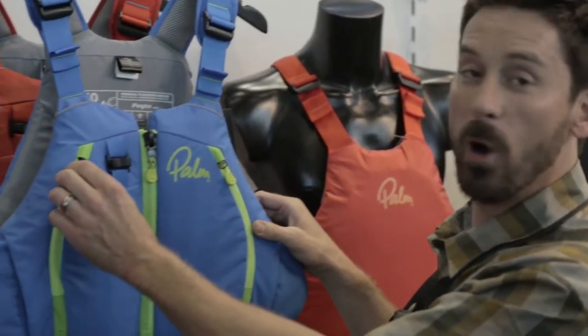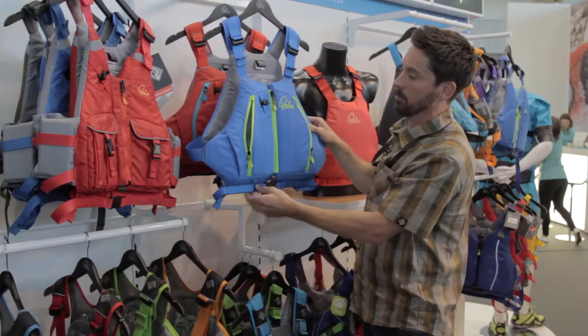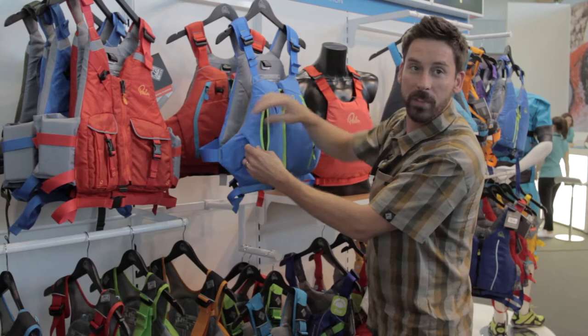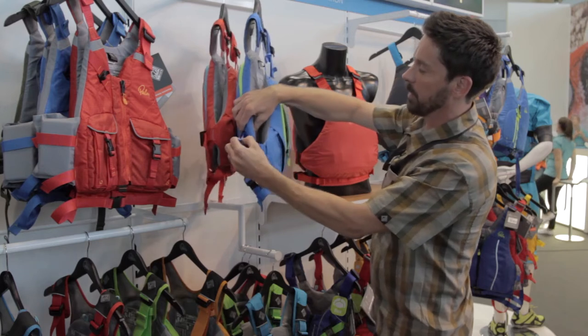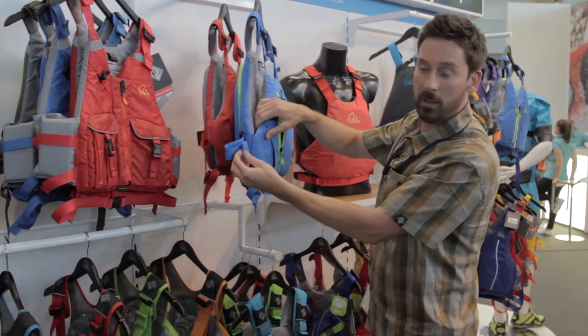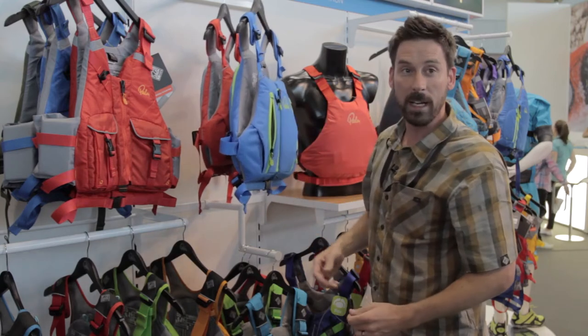We've got two padded pockets on the front, plenty large enough for you to fit your bits and pieces. We've got fleece-lined hand warmers that sit behind the pocket to keep your hands nice and toasty. All the adjustment straps, all the excess webbing tucks away into the little keeper pockets so they don't flap around when it gets windy.